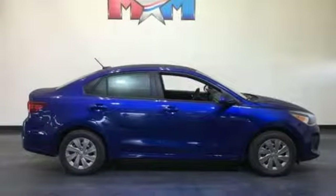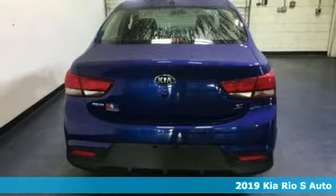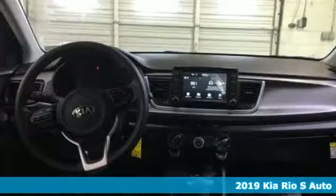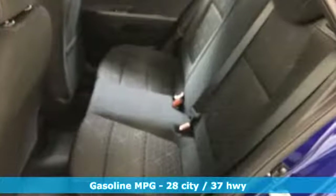It's a new 2019 Kia Rio. Functional and fun, you will love the way this vehicle gives you what you want, without compromise. It comes with the features you need, and better yet, want.